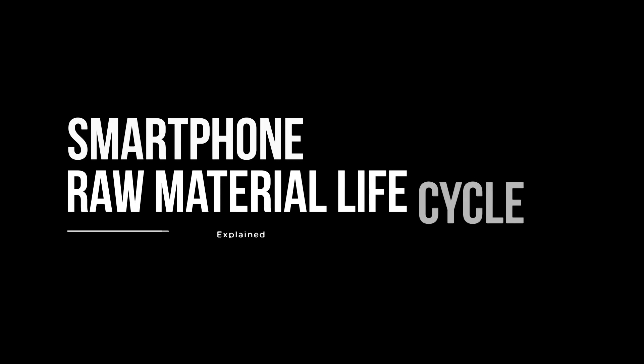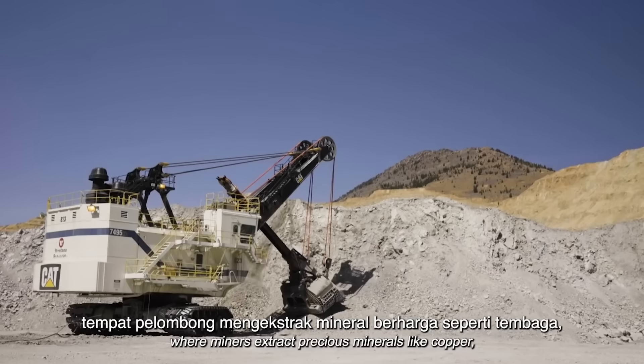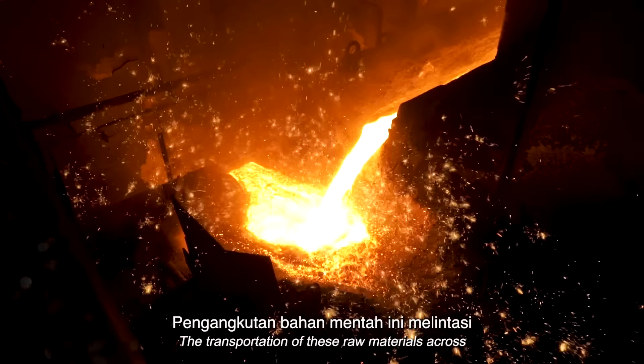Ever wondered about the life cycle of the raw materials that make up your smartphone? The journey begins deep beneath the Earth's surface, where miners extract precious minerals like copper, lithium, cobalt, and rare Earth metals.